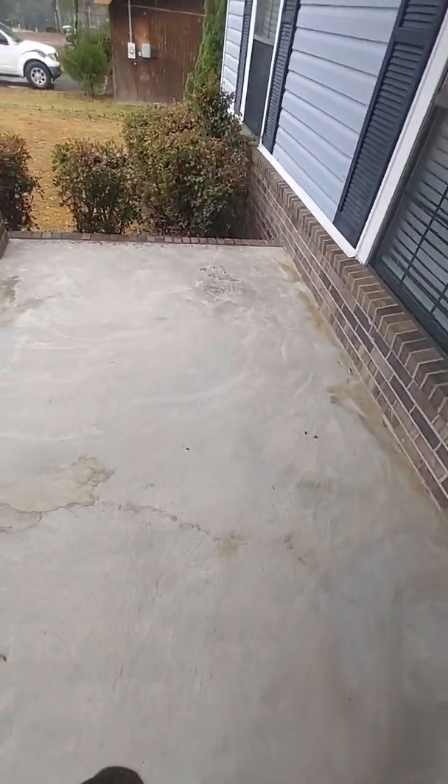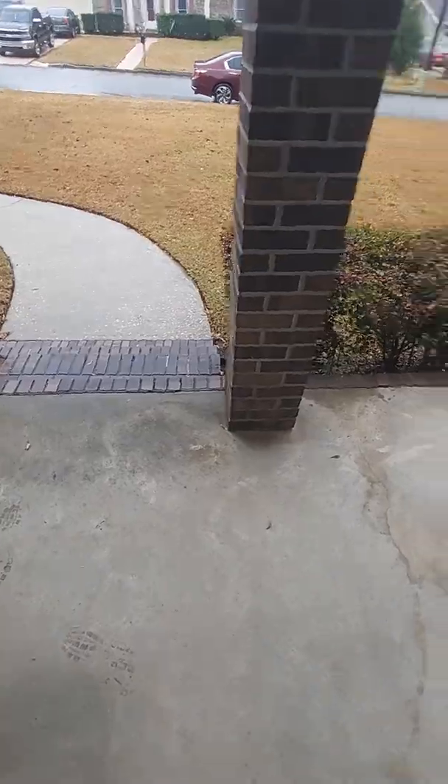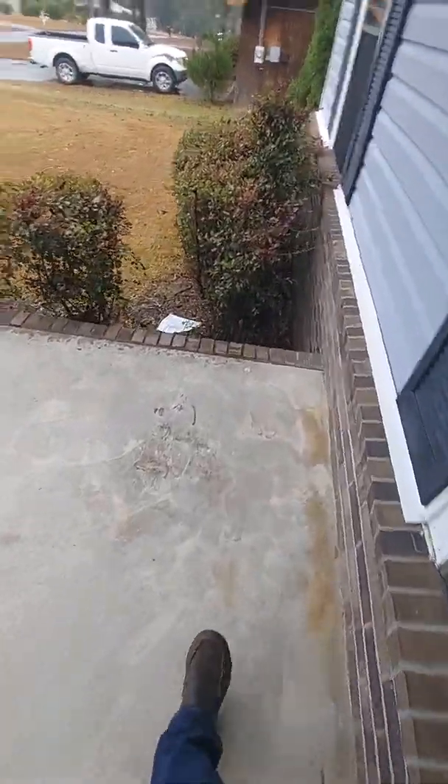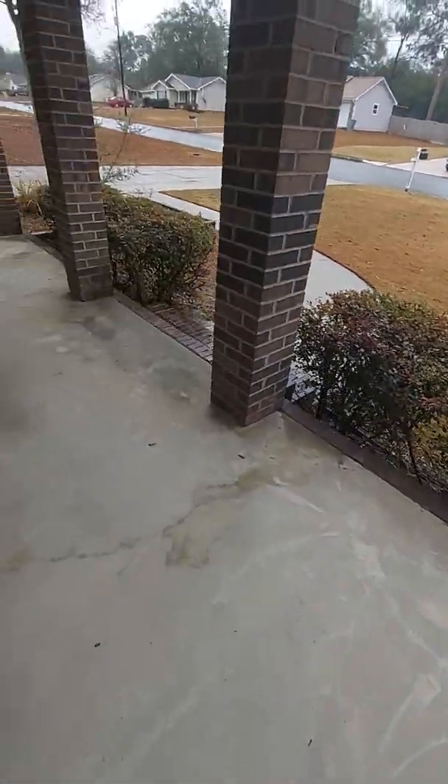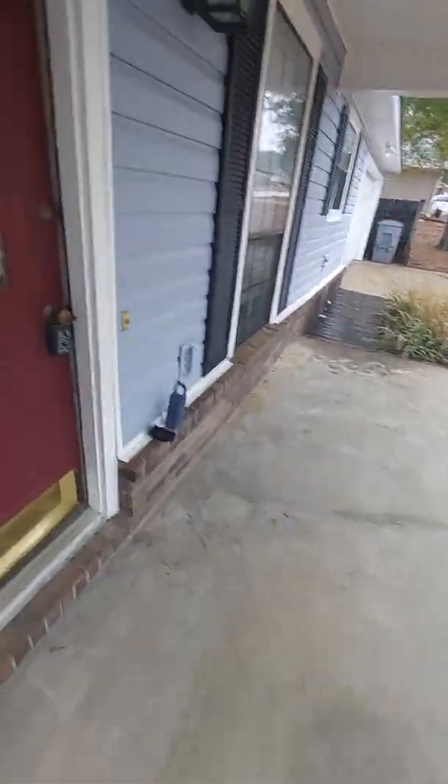It's got a nice front porch — it might be high enough that they require a rail, that's going to be a VA inspector call on that. So we're going in the front door; they've taken out this section of the wall, which really helped the house.